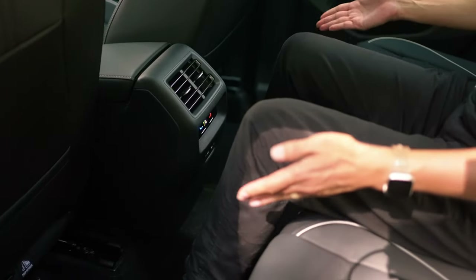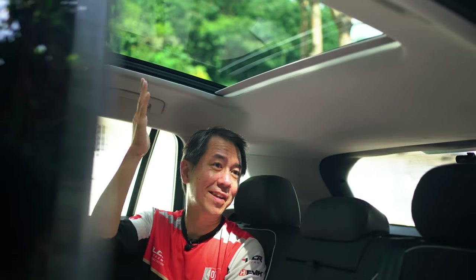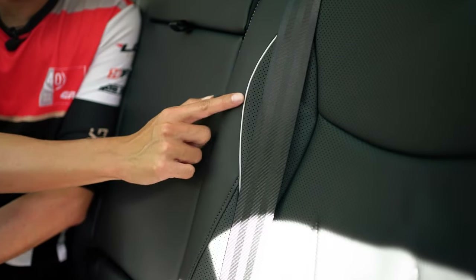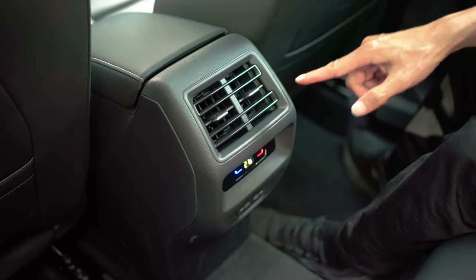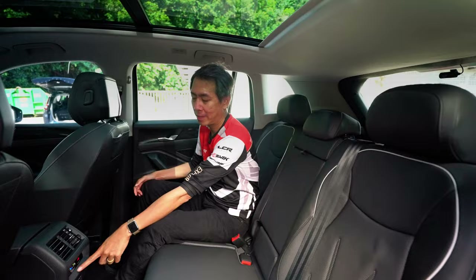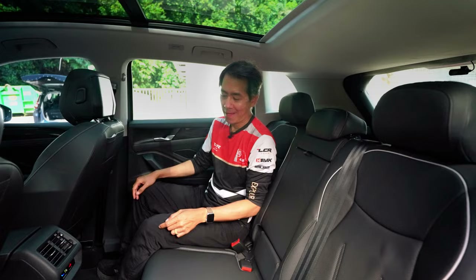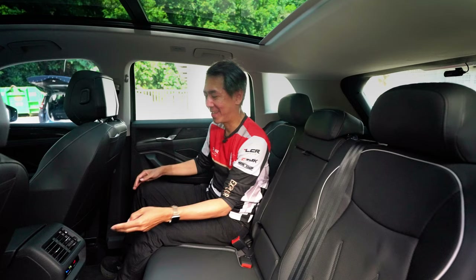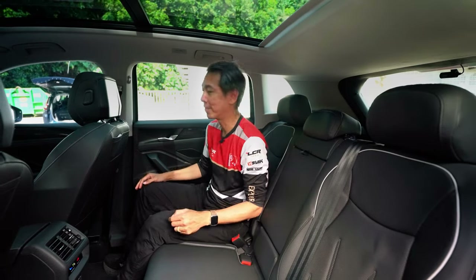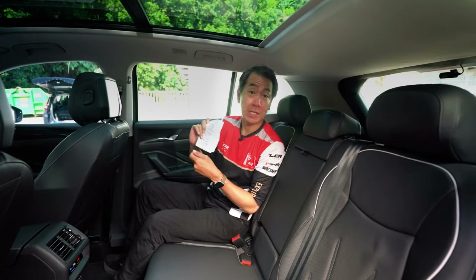What helps with the feeling of roominess is the glass roof up here, and if you're secretly a vampire you can of course close the sunshade. There's a bit of contrast stitching which adds a touch of poshness. Rear aircon vents are super important in our climate, with a temperature control — though there's only one, so if you have three kids back here they get to argue over the temperature. There are two USB-C charging ports as well, so if you have three kids, one of them is out of luck. There's also a nice pocket for a phone or a random piece of paper that looks a little bit like a script.